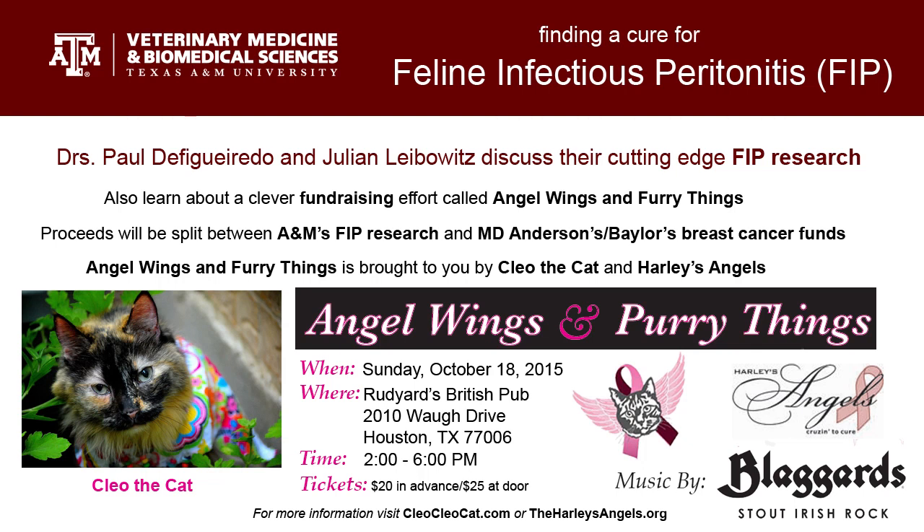How fast does it progress? Over weeks to months. So it's not a really rapid disease.